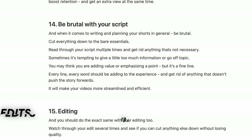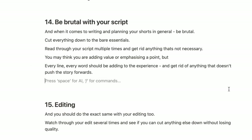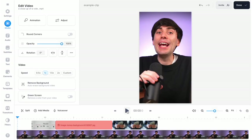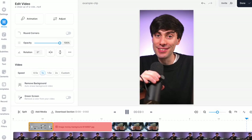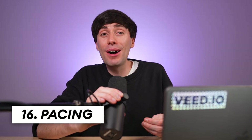And when it comes to writing and planning your shorts in general, be brutal. Cut down everything to the bare essentials. Read through your script multiple times and get rid of anything that's not necessary — every line, every word should be adding to the experience. Get rid of anything that doesn't push the story forwards. And you should do the exact same thing with your editing. Watch through your edit multiple times and see if you can get rid of anything else without losing any quality, even if it's just one second. But not everything has to be at a thousand miles an hour — a sudden change in pace is a great way to keep your video engaging.